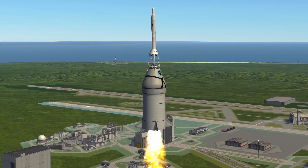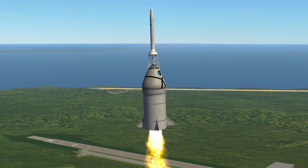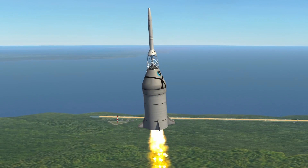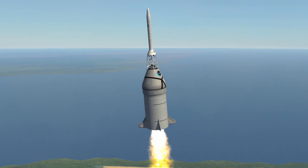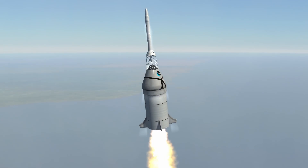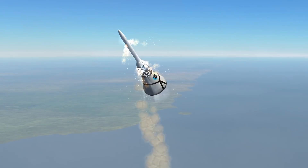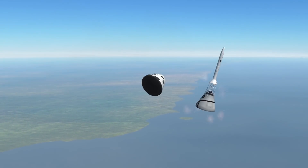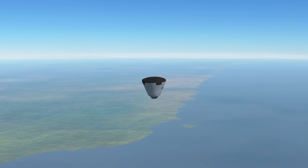First up: the launch escape system. We're using a different tower altogether and have added additional small solid motors to counteract the escape system's lateral tendencies. We do want to throw ourselves to the side, but only slightly and in a way that removes us from a failing rocket trajectory — but we don't want to go straight sideways, because we know what happens in that case. To test the new tower, a small rocket powered by two Caster SRBs was developed — we call this the J Hopper, or J for short.